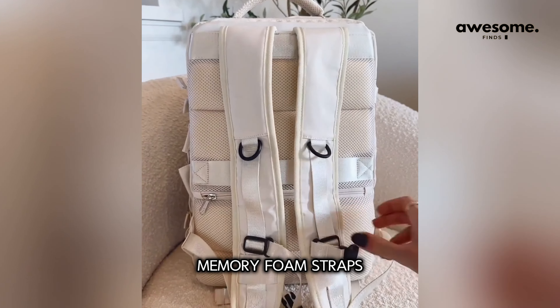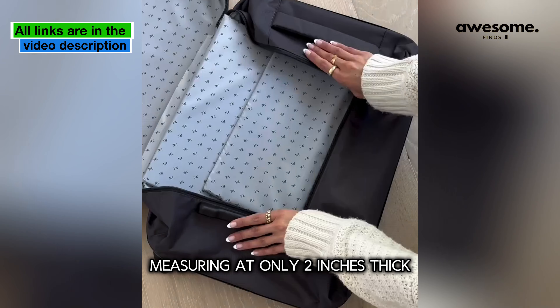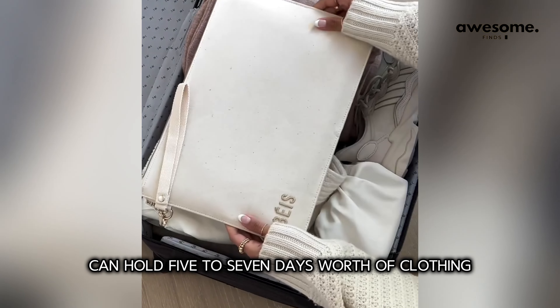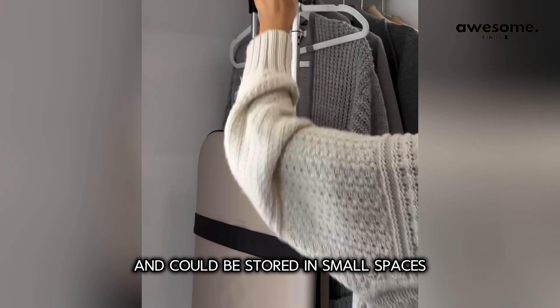This is the world's thinnest suitcase, measuring at only two inches thick, but in just seconds it expands to a full-size suitcase that can hold five to seven days' worth of clothing. It's waterproof, comes in many colors, and can be stored in small spaces.